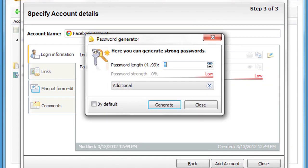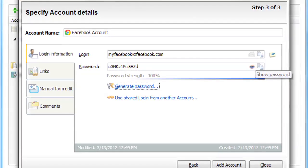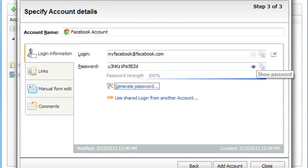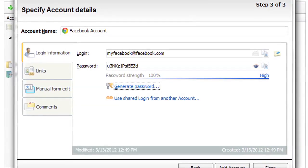PassBank lets you use the most secure mixed passwords that are a combination of upper and lowercase letters, numbers, and symbols, ensuring your sensitive online accounts are safe from brute force and other hacker attacks, but it eliminates the near impossible task of remembering all of them.